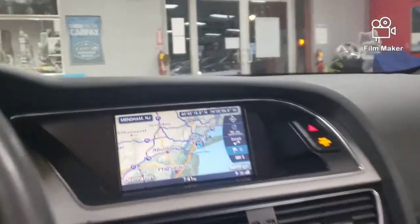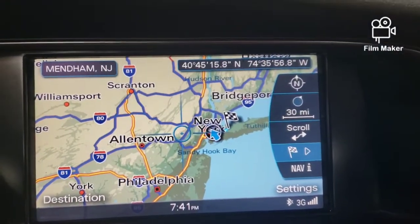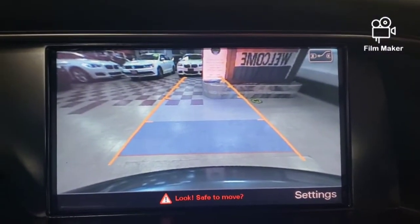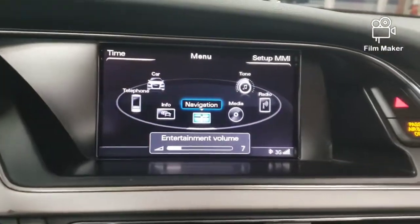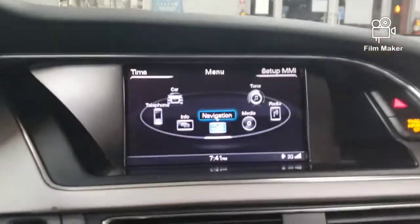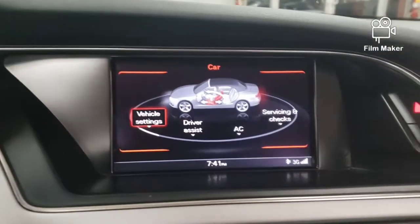Before I go outside and show you, I'm going to show you navigation — bam. Back up camera — bam. There's quite a bit of noise in here from the car with the beeping. Let's go into the menu and I'll show you all the car's features.